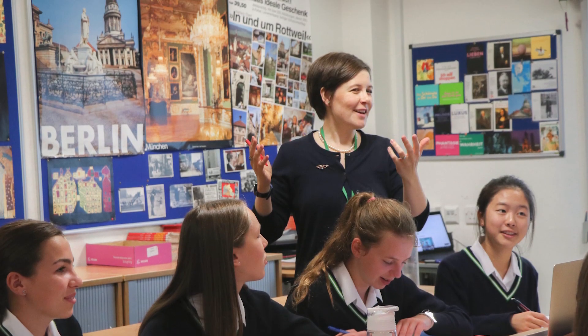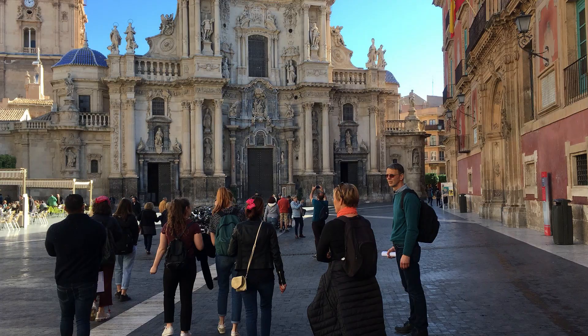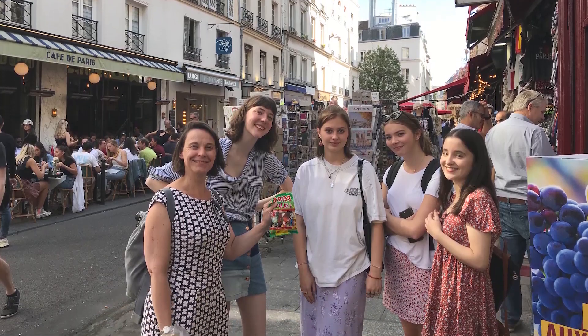Welcome to the languages department. We do loads of languages at Wimbledon High: French, German, Spanish, Latin, Greek and Mandarin. We go on residentials like to the country — for example we can go to France and Spain.